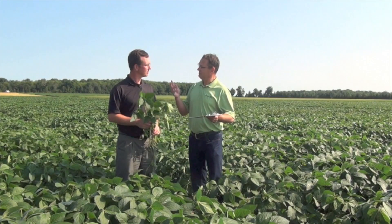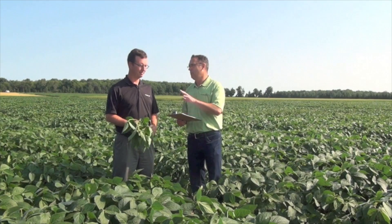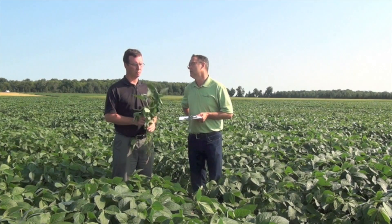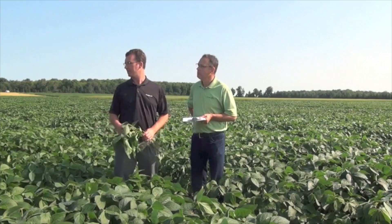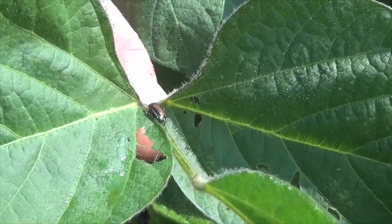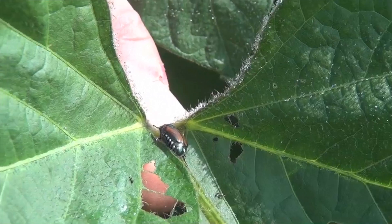Insects are also part of that scouting. It hasn't been much of an aphid season — we've had very minimal calls on aphids this year. But some of the new pests we're seeing include Japanese beetle; even here in this field we can see some Japanese beetle feeding. And the other one that concerns me specifically with IP bean production is stink bugs — the southern green stink bug and the brown stink bug.